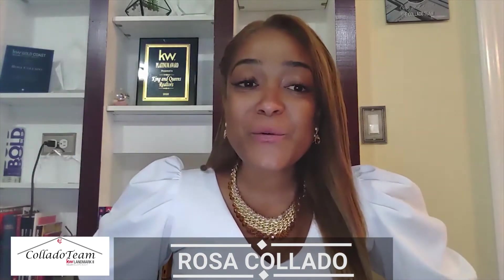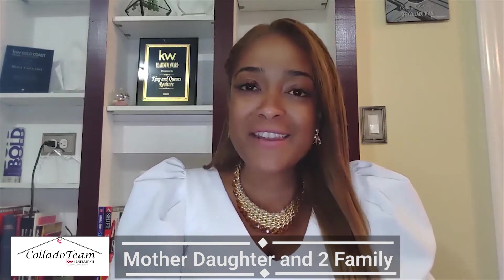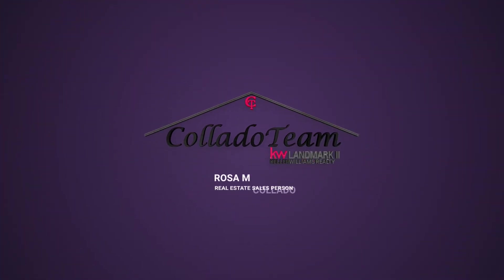Hi, it's Rosa Collado with Keller Williams, and in today's video I am going to go over the difference between a mother-daughter and a two-family. If you have not subscribed to my YouTube channel, make sure you hit subscribe so that you get notified every time I do a new video. So let's go ahead and jump right into it.